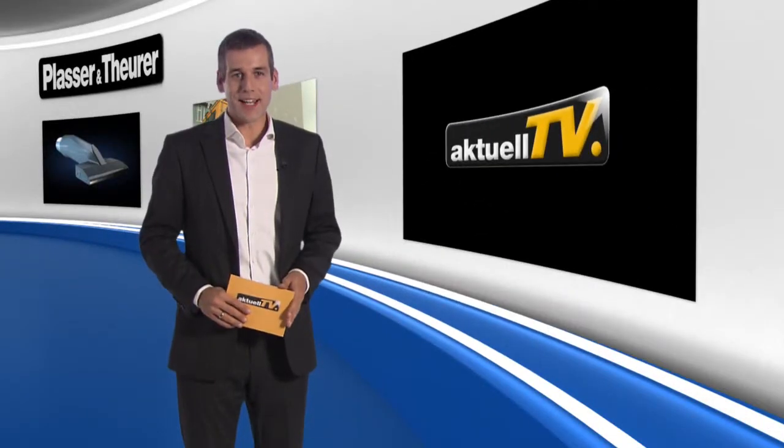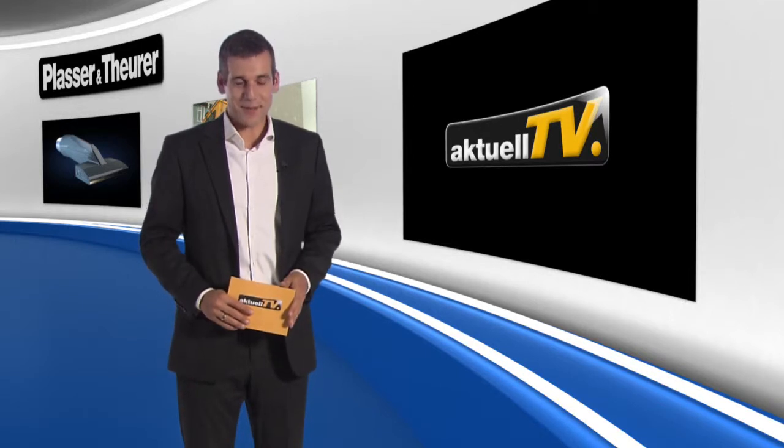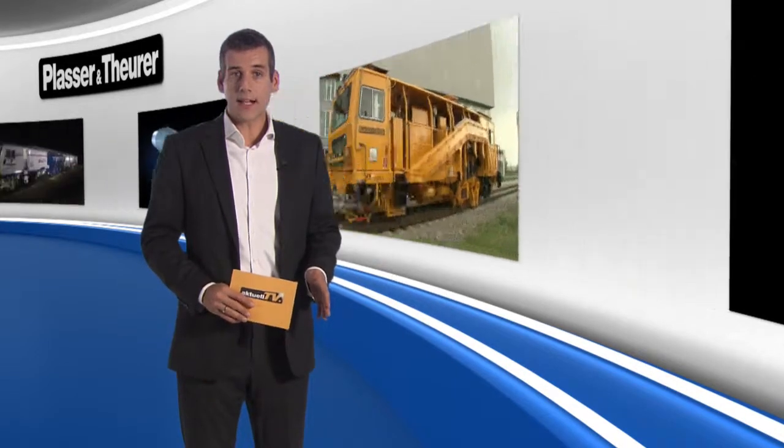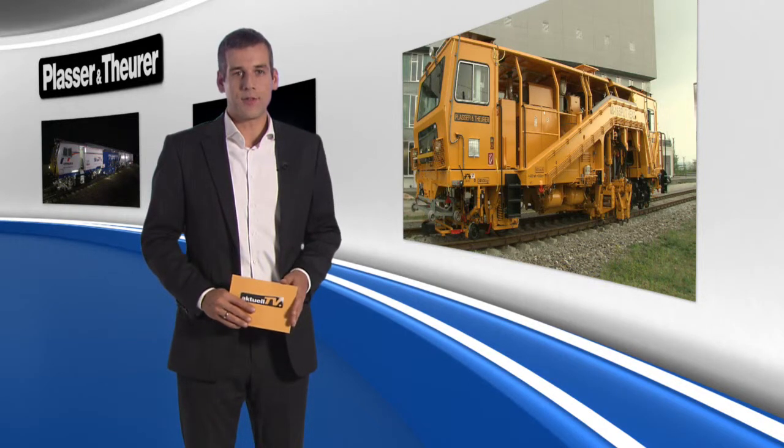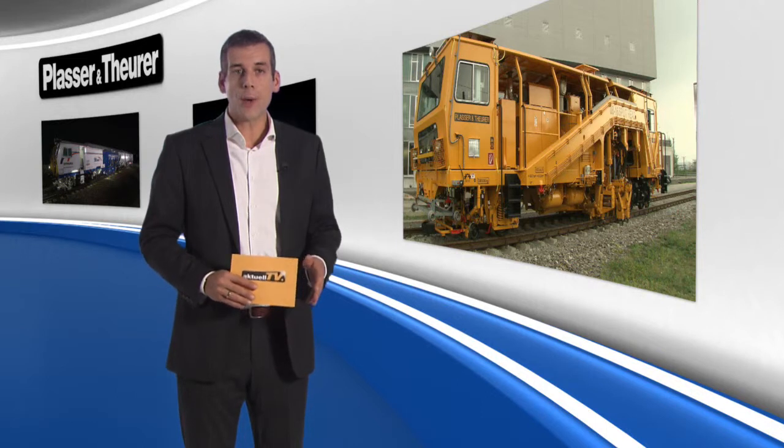Ten editions of Plasser & Theurer actual TV — that is certainly a reason for celebration. Welcome! Our first topic is devoted to the workhorses that perform the maintenance of tracks and turnouts. They are in operation all over the world: our compact tamping machines.